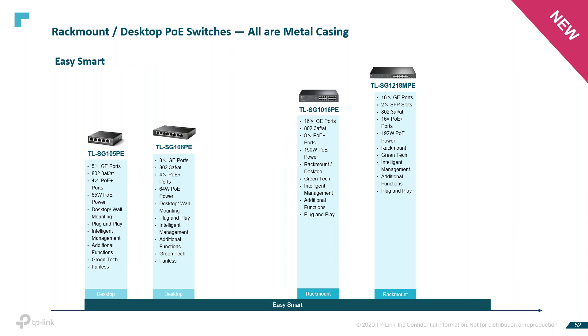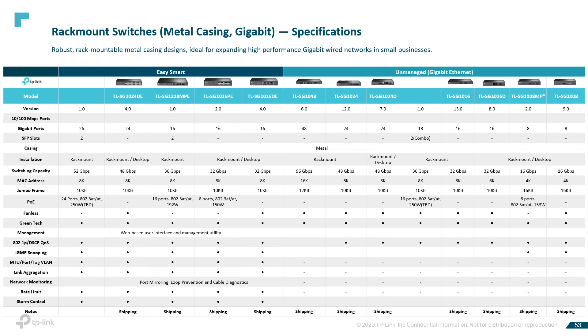These are some of our newer easy smart switches, all being shipped right now. Our easy smart switches offer network monitoring for users to observe traffic behavior through the web-based user interface and management utility. The easy smart switch also offers a variety of useful features including network monitoring, traffic prioritization, and enhanced QoS. From the specifications, you have a variety of choices based on the application, and we'd be happy to help you with a bill of materials for the specific application.